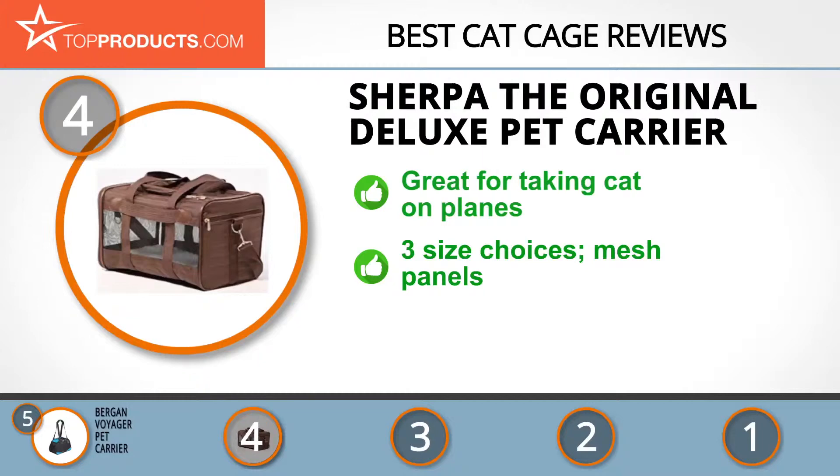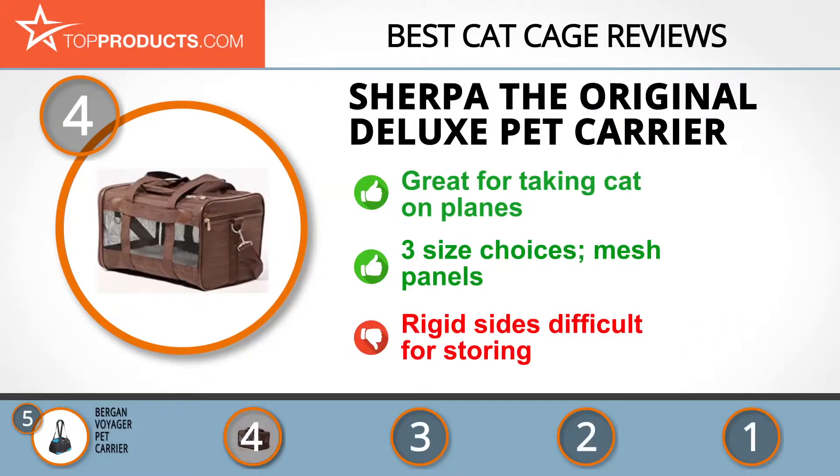Its mesh panels are good for ventilation and allow your cat to see the outside world during travel. We love its overall design, but the rigid sides may make it difficult to fit under the seat on a flight.